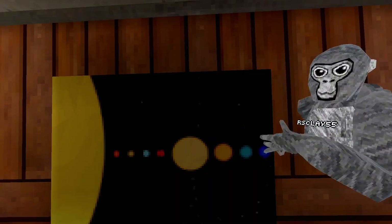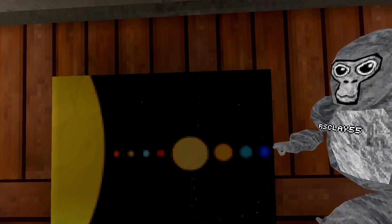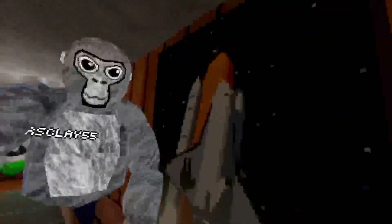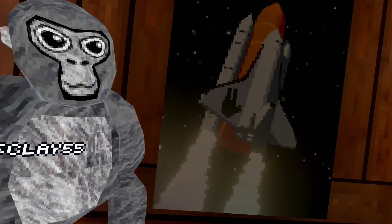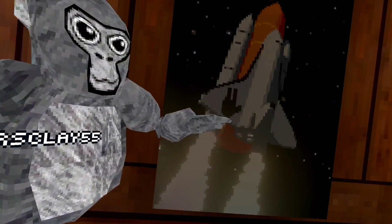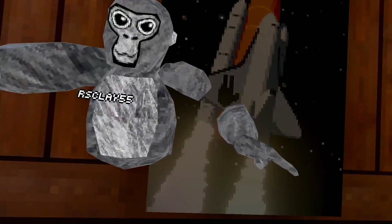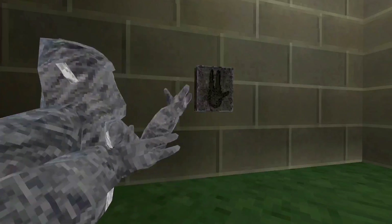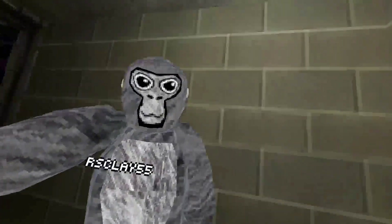The first space poster is right here — it shows all the planets in the solar system. The next one is behind the camera and it shows a picture of the rocket with the handprint of a monkey on it. This may mean we have to push a button like the basement door to launch the rocket.